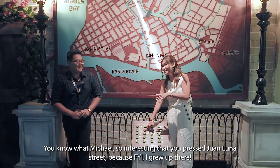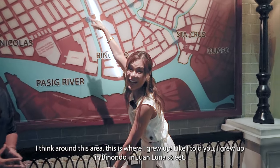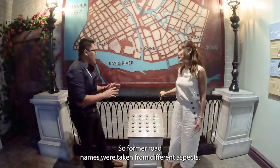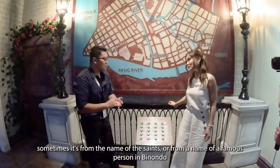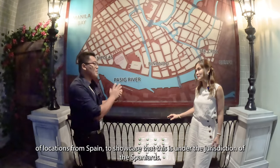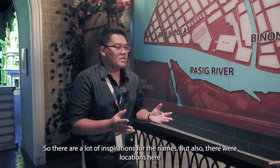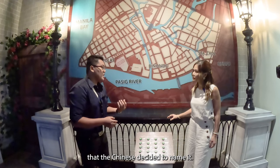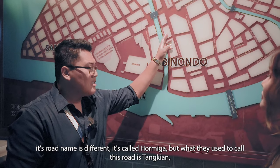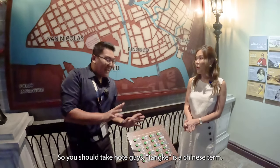Michael pointed out Juan Luna Street — and interestingly, that is where Valerie grew up, as a Binondo native. Former road names were taken from different aspects: names of saints, famous persons in Binondo history like Father Benavides, or locations from Spain to showcase the enclave under Spanish jurisdiction. But some locations were also named by the Chinese. For example, one road is called Ormiga today, but its old name was Tangkian — because that is where the sellers of copper tank parts were located. Notably, 'tangke' is actually a Chinese term.